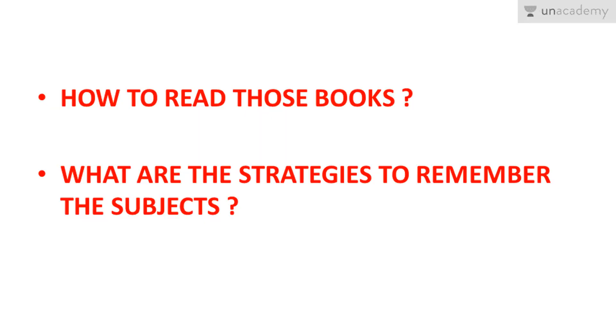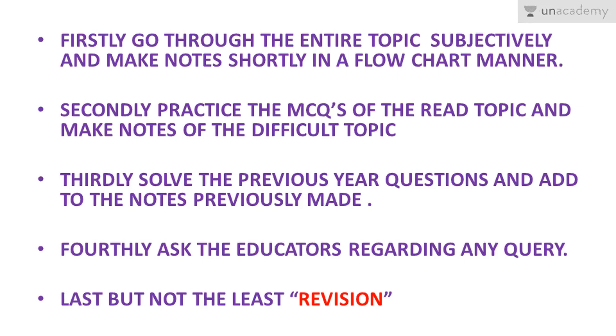Next comes how to read those books and what are the strategies to remember the subjects. Firstly, go through the entire topic subjectively. Many of our friends just pick up an MCQ book and start doing questions, trying to memorize answers. But as I said, the topic repeats — not the question. So be cautious about this approach.